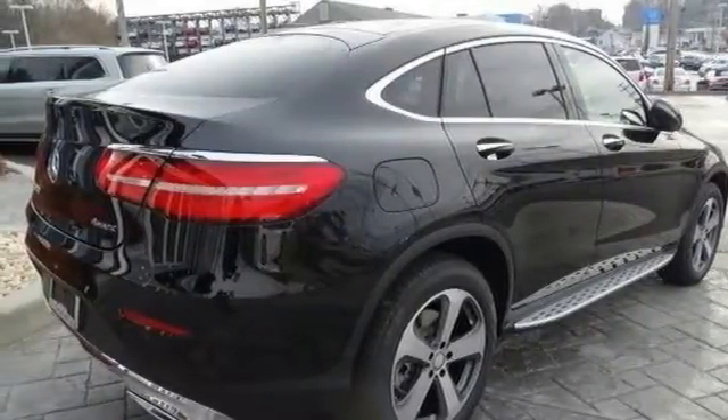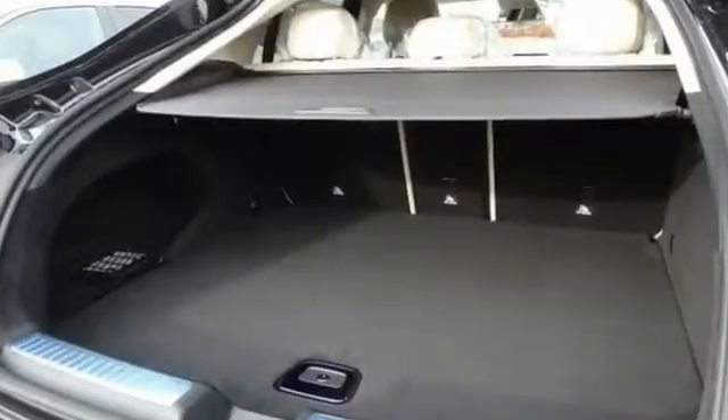With so much room, even your luggage rides in luxury. Come see it for yourself today.